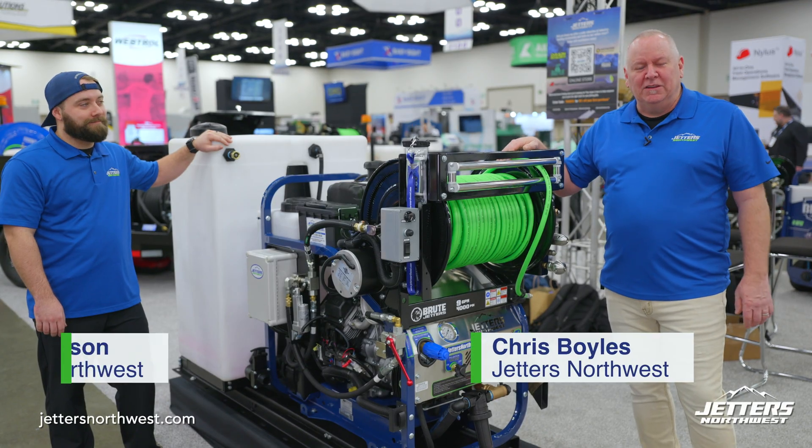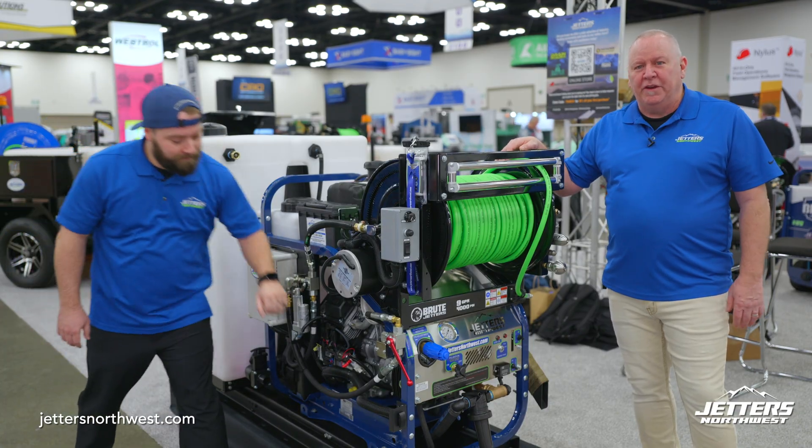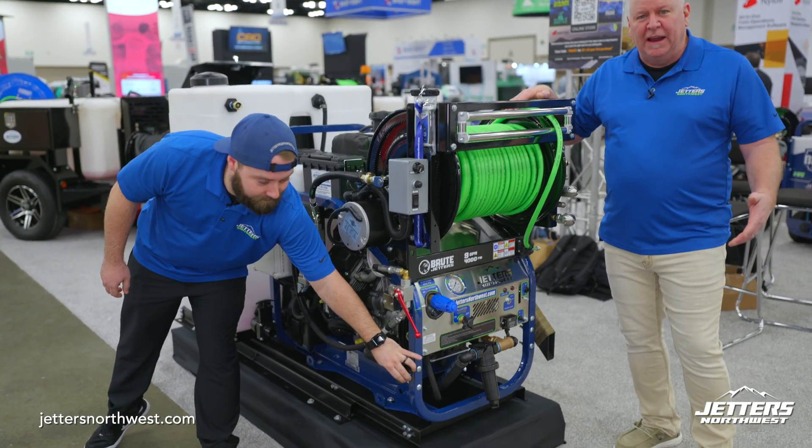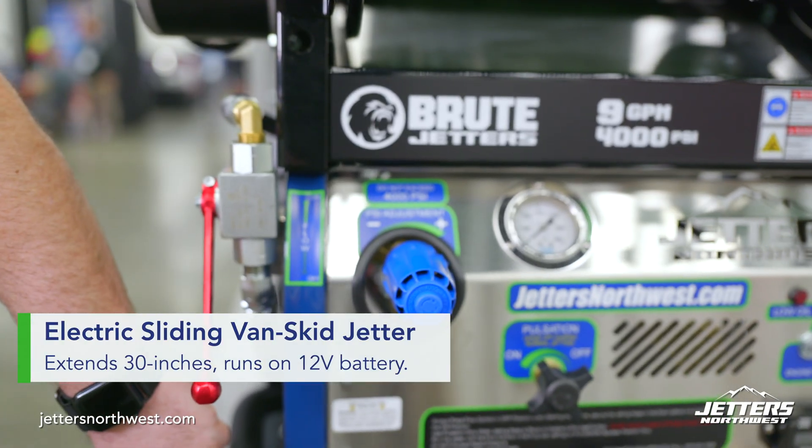Chris Boyles, Blake Nelson, your sales pros over at Jetters Northwest. We've got a great new option for you guys. We've got our awesome standard Brute, but we've added it as a slide package for you guys.